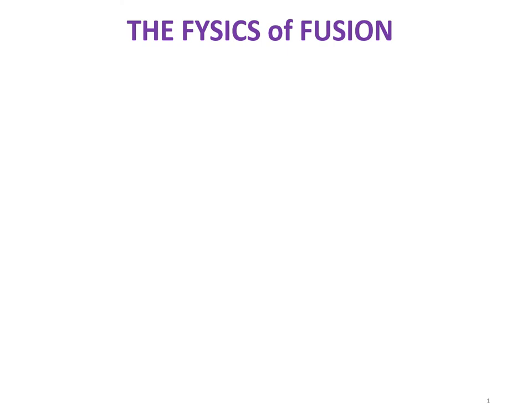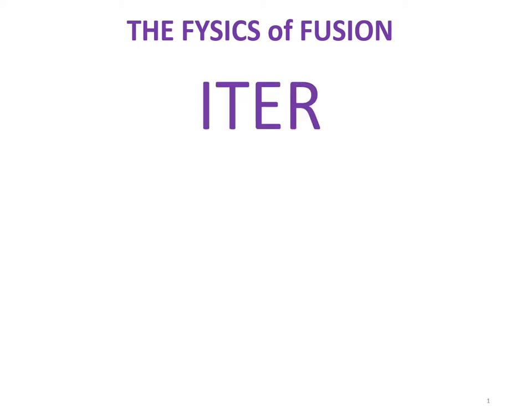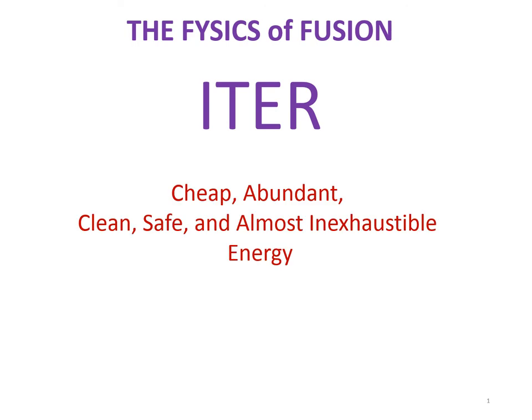Well hello and welcome to my talk on the physics of fusion and the International Thermonuclear Experimental Reactor, otherwise known as ITER, which promises to provide cheap, abundant, clean, safe and almost inexhaustible energy for humankind forever. At least that's the hope. My name is Tony Key, I'm a retired professor of physics at the University of Toronto and I hope to give you some basic idea about how fusion works and the current state of development of ITER, the biggest and grandest machine in the world which is trying to realize the promise of this energy.